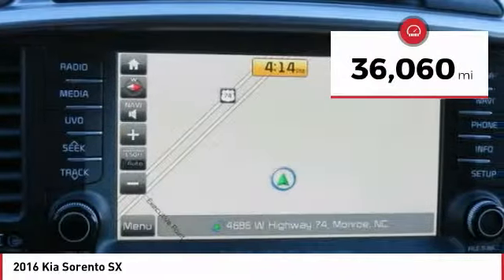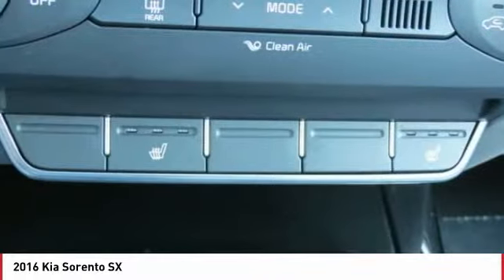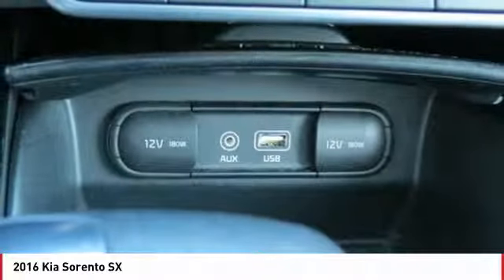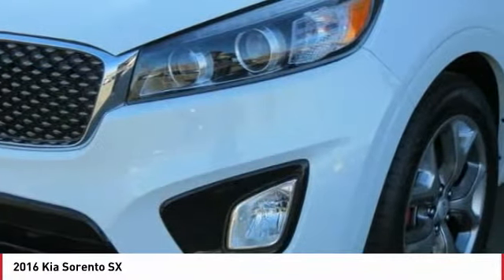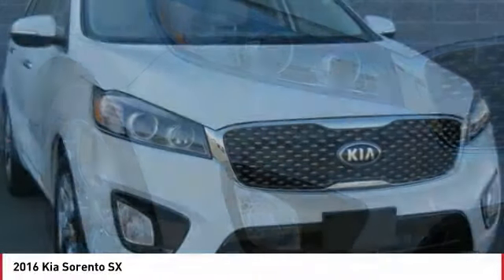This vehicle has less than 40,000 miles. Here are some of this vehicle's great options: navigation system, anti-lock braking system, traction control, backup camera, power passenger seat, moonroof, Bluetooth wireless data link for hands-free phone, air conditioning, power steering, floor mats.